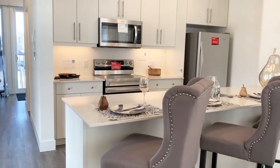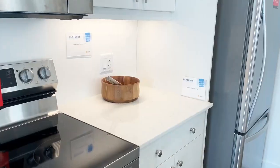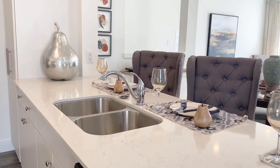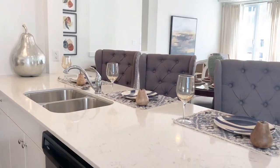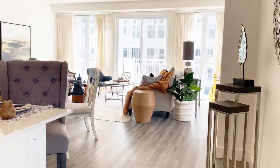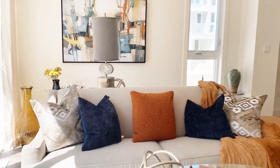Start your days with a fresh cup of coffee in your open concept living space. Premium finishes throughout including quartz countertops, double undermount sink, chrome fixtures, nine-foot ceilings, and luxury vinyl flooring throughout the main level. This is a great space for hosting your friends and family or just relaxing after a long day.